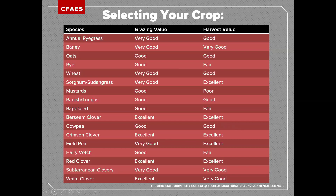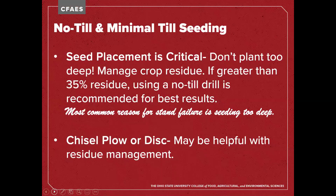When it comes to tillage, no-till and minimal-till seeding are desirable in a conservation tillage system, but seed placement is critical. One of the biggest causes of stand failures for all forages is planting the seed too deep, and we need to manage crop residue in a way that's conducive for seeding. If broadcast seeding with a lot of surface residue, a no-till drill is highly recommended. You can consider chisel plowing or disking if you have a lot of residue on top — but don't overdo it. We want soil to stay in place while also getting good seed-to-soil contact.